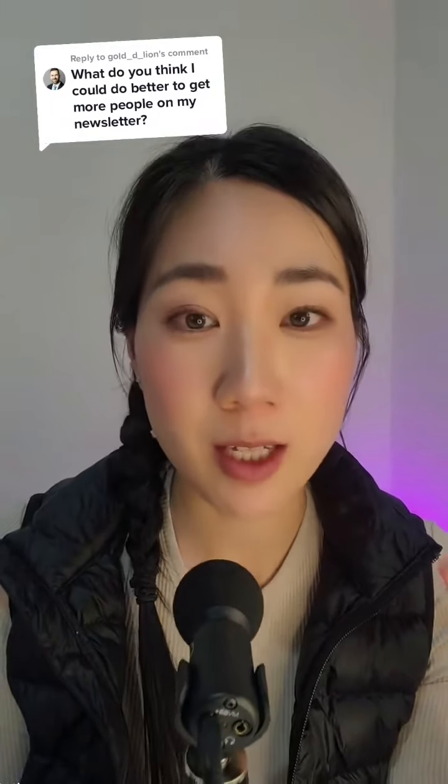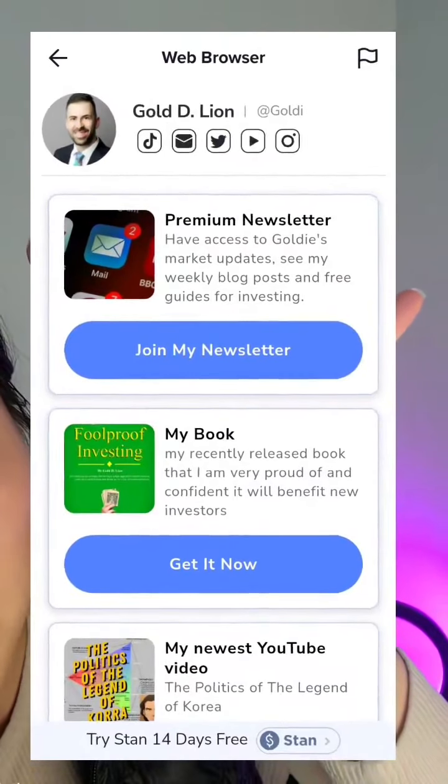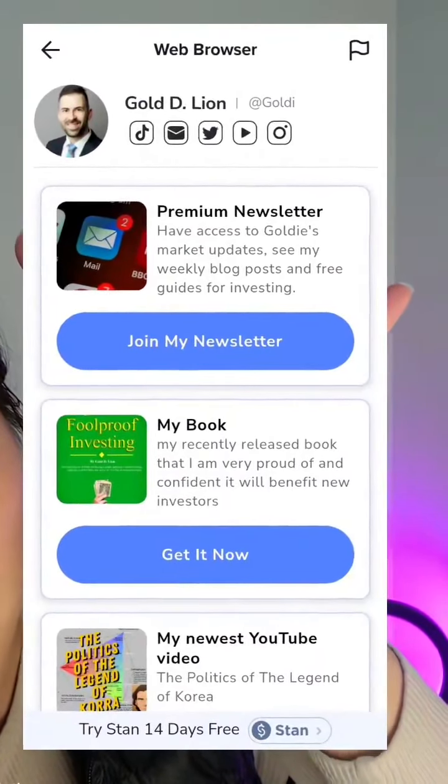Today I'm going to be auditing Goldie Lyons' account. He's asked how can he get more people to sign up to his newsletter. So this is his page and the newsletter is signing up to market updates, weekly blog posts and free guides for investing.